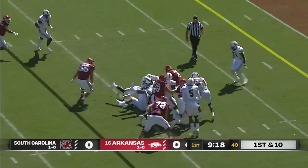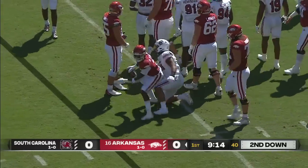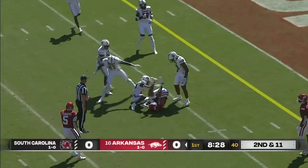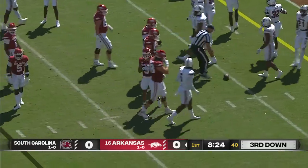A handoff to Sanders, inside the 10 down to about the 9. It's Trey Knox that trotted over from the left side to the right side. Instead, on a slant left, Jefferson is able to connect — Jaden Hazelwood down to about the six-yard line.